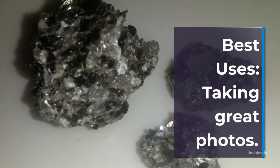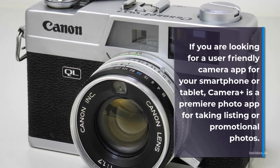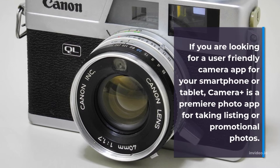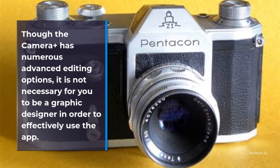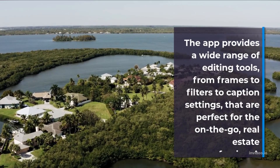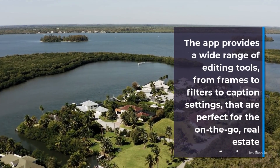Best Uses: Taking Great Photos. If you are looking for a user-friendly camera app for your smartphone or tablet, Camera Plus is a premiere photo app for taking listing or promotional photos. Though Camera Plus has numerous advanced editing options, it is not necessary for you to be a graphic designer in order to effectively use the app. It provides a wide range of editing tools from frames to filters to caption settings that are perfect for the on-the-go real estate professional.